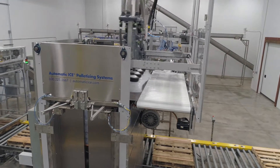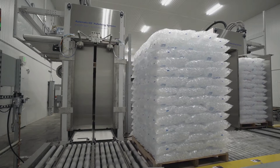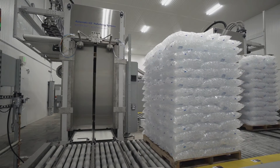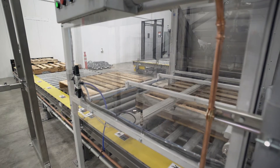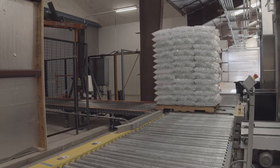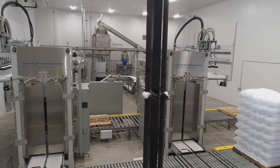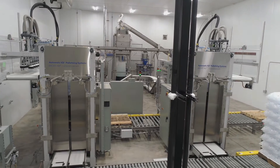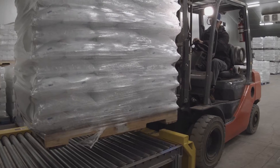Automatic Ice Systems' A1 fully automatic palletizing machine is built specifically for the demands of high-capacity packaged ice manufacturing operations. This machine is custom engineered to be integrated with automatic pallet dispensers, pallet roller conveyors, and fully automatic stretch wrapping components, resulting in a fully automatic palletizing platform that eliminates the need for extra manpower.